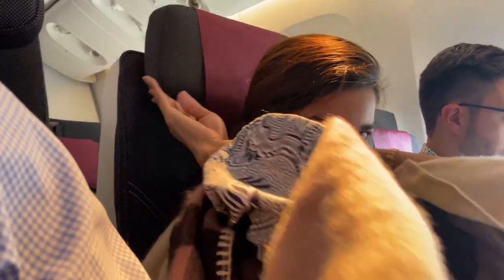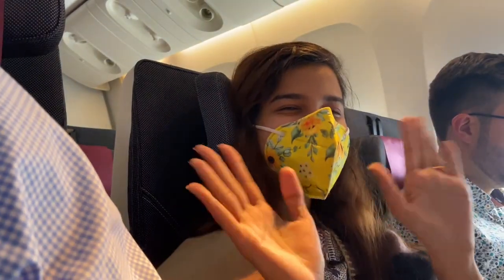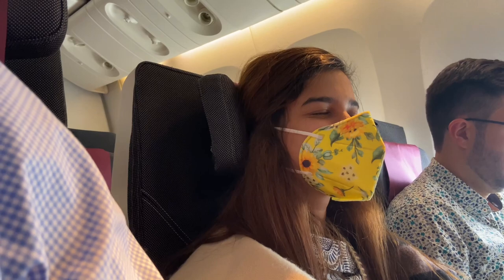I didn't know that these seats could be converted into pillows. They were more relaxing than the pillows that were offered to us. I am having a short nap before my first meal arrives.